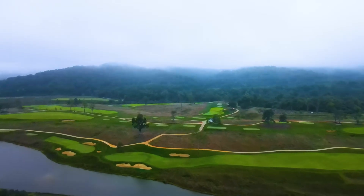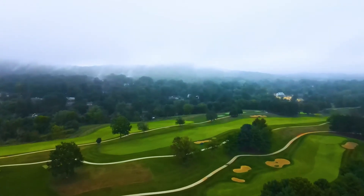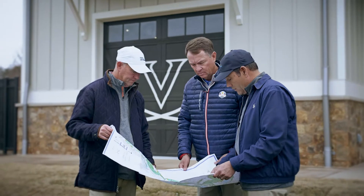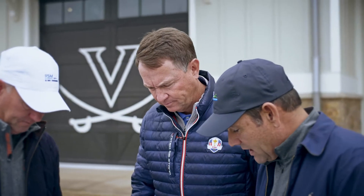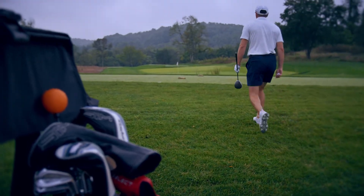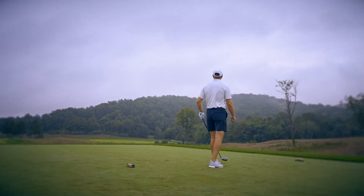The beauty of Birdwood Golf shines with several holes built on previously undeveloped land. During the 2020 redesign, Davis Love III took advantage of 50 undeveloped acres to reimagine the course and showcase the rolling landscape in the foothills of the Blue Ridge Mountains.